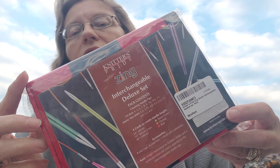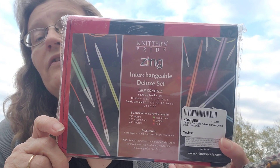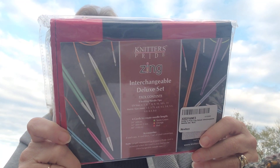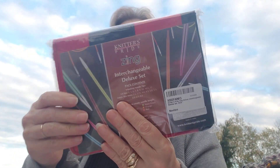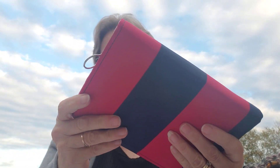I went ahead and ordered this set of interchangeable Deluxe Knitters Pride Zings — I found them on Amazon for $54.99 or $55.99 with free shipping over $25. They're interchangeable and have nine sets in a very nice sturdy zippered pouch.